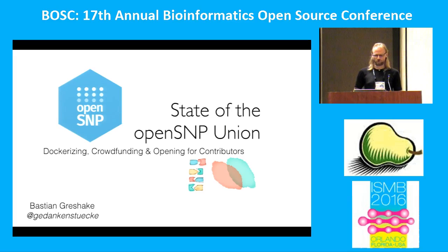Hi, so I guess some of you at least heard a bit about OpenSNP yesterday during the panel already — what we are doing — but let me give you a brief introduction again.